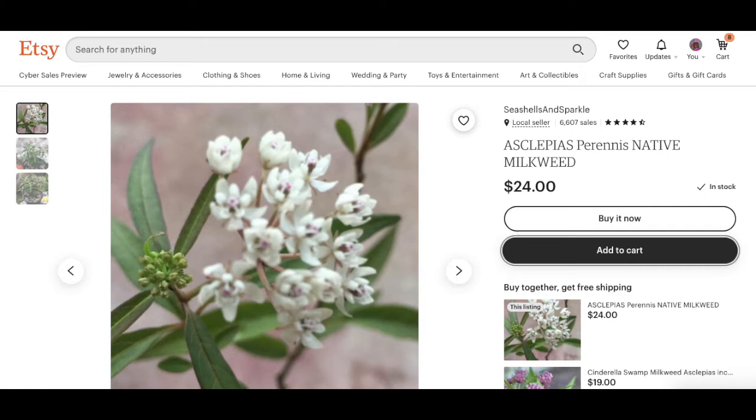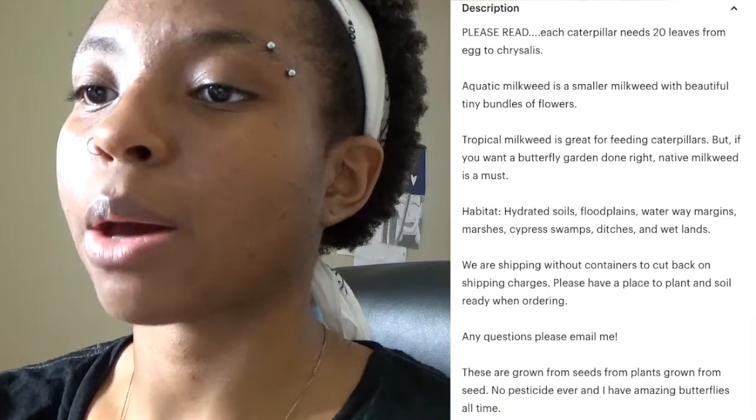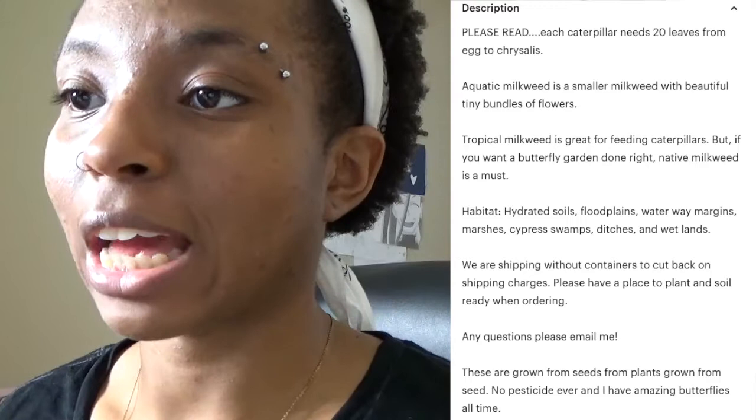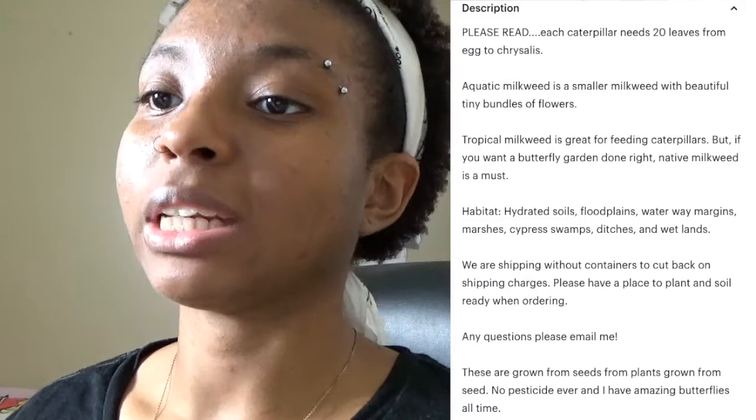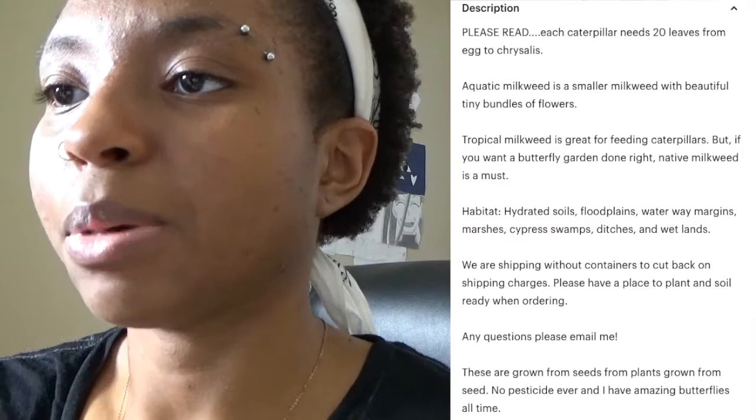There's a third seller offering a plant for $24. Each caterpillar needs about 20 leaves from egg to chrysalis. Their listing says tropical milkweed is great for feeding caterpillars, but if you want a butterfly garden done right, native milkweed is a must — I respect that. These are grown from seed to plant and shipped without containers. But at $24 I'm not sure, and I don't know how many they're giving me.